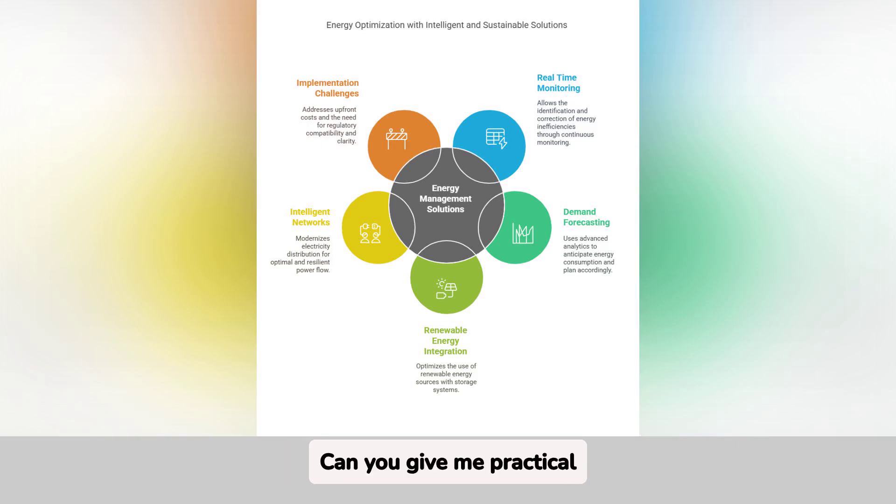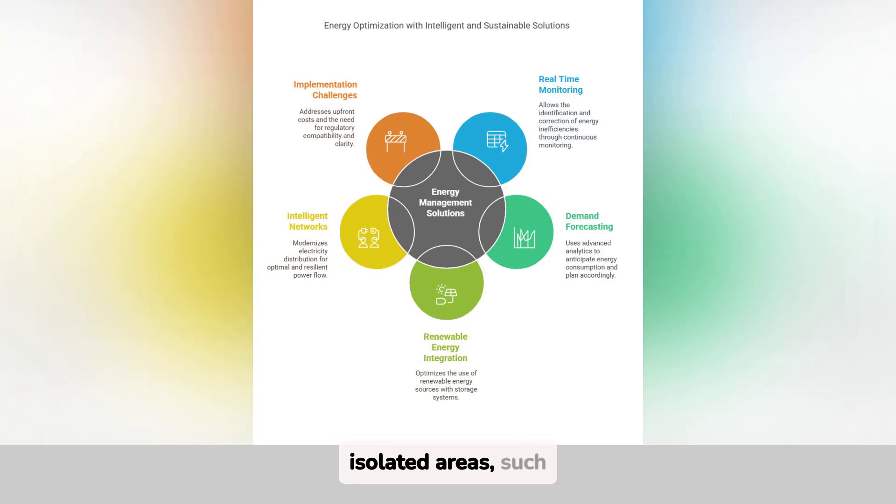Can you give me practical examples? Of course. In isolated areas, such as the TEED cable car in Spain, they combine solar energy and batteries to operate without generating emissions. On a large scale, projects such as X-Lynx, which connects Morocco and the United Kingdom, use these technologies to provide clean energy on a consistent basis. This demonstrates their applicability in different scenarios.